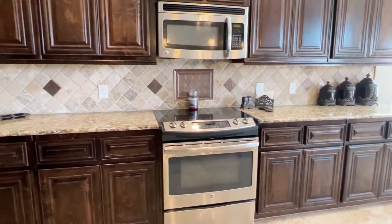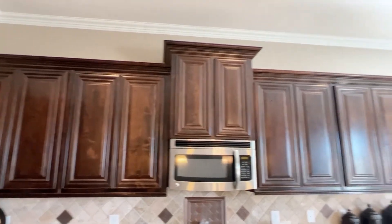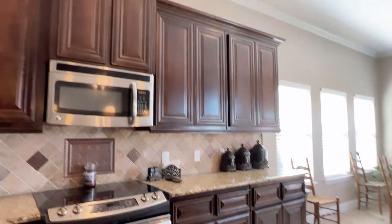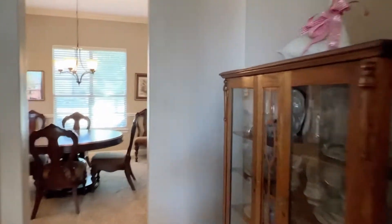We have a slide-in electric range and 42-inch knotty alder wood cabinets. These are very good cabinets, very good quality solid wood. There's a little hallway here and a big pantry.